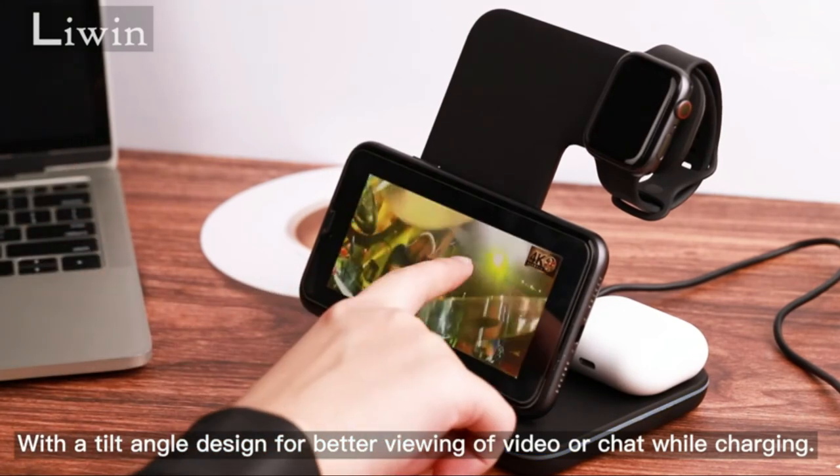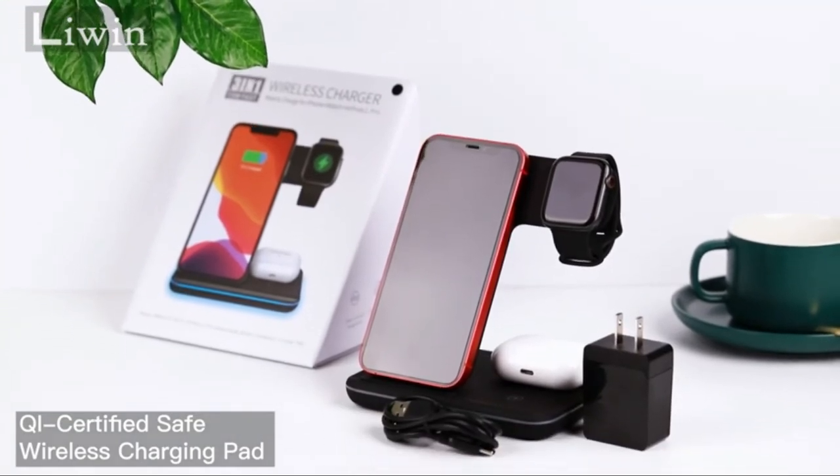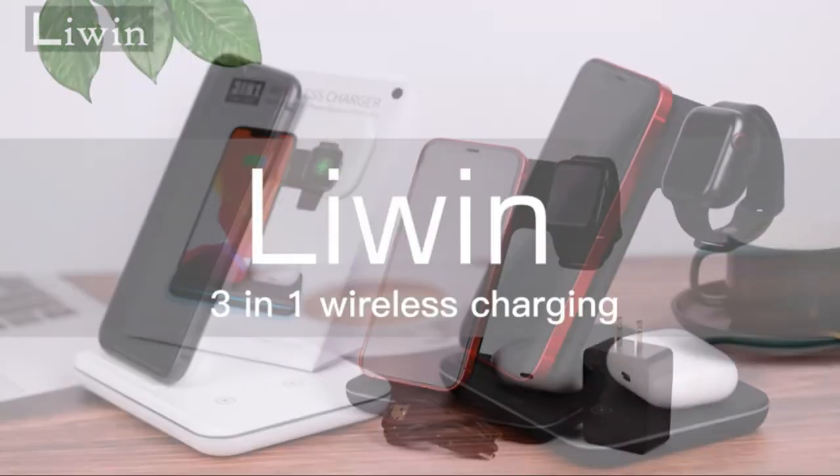This wireless charging station features a tilt-angle design for better viewing of video or entertainment while charging. No more worrying about multiple charging cables in your daily life, keeping your table clean.